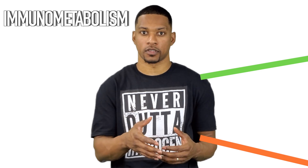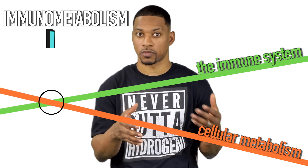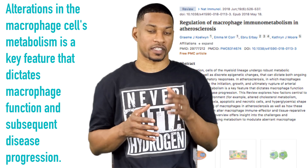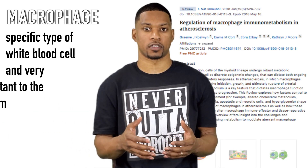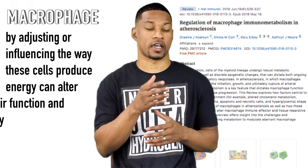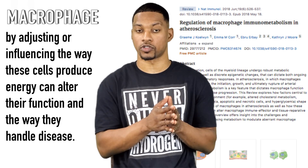In other words, immunometabolism is where the way our cells produce energy and our immune system intersect. This source specifically discusses that the alterations in macrophage cell metabolism is a key feature that dictates macrophage function and subsequent disease progression. Macrophage is a specific type of white blood cell and is very important to the immune system.